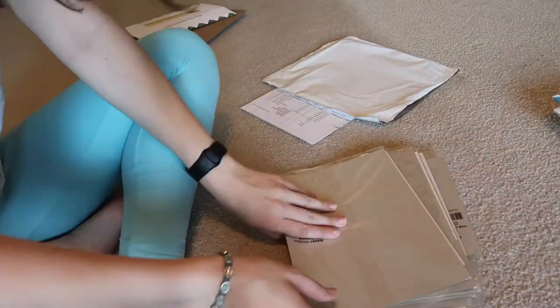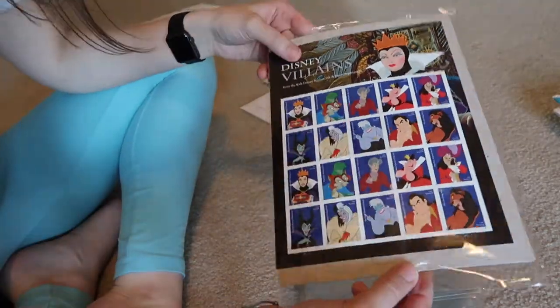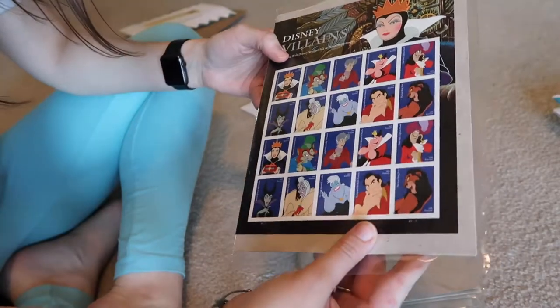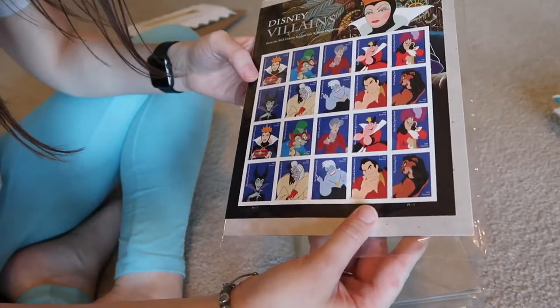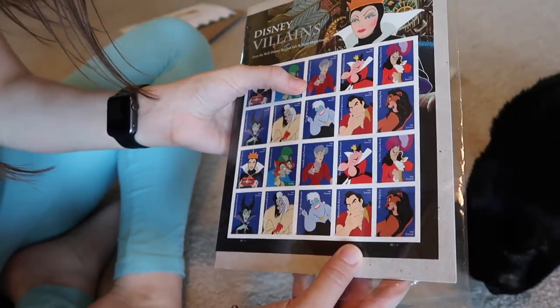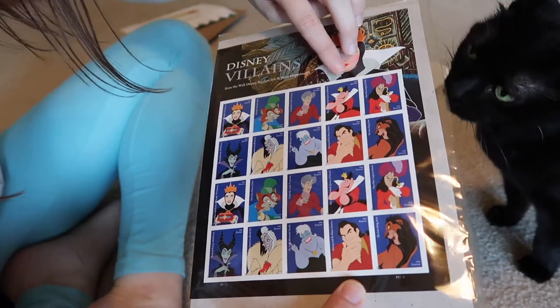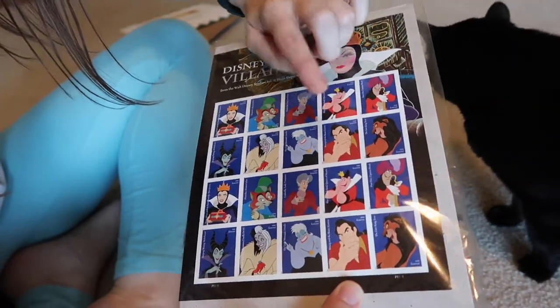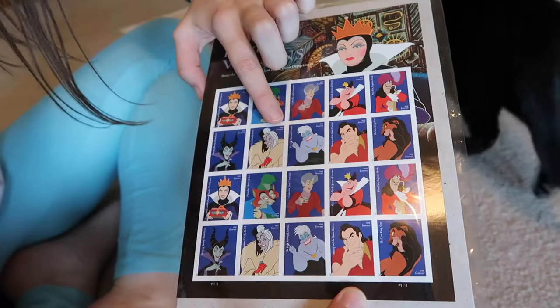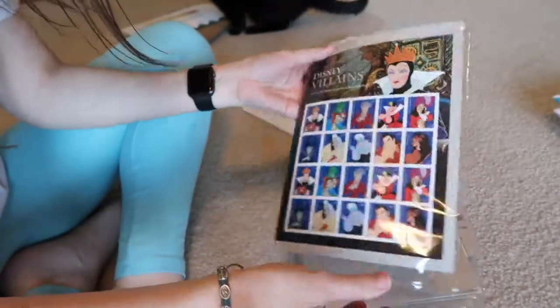First up: Disney Villains. Aren't those adorable? I love them. We have the Queen from Snow White and the Seven Dwarfs, Honest John from Pinocchio, Lady Tremaine from Cinderella, the Queen of Hearts from Alice in Wonderland, Captain Hook, Scar, Gaston, Ursula, Cruella de Vil, and Maleficent. I think they're totally cute and adorable.